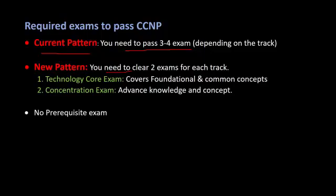With the new pattern, you only need to give two exams to clear the CCNP certification. The first exam is the Technology Core exam, which covers fundamental and common concepts. The second is the Concentration exam, where you will need advanced knowledge of the technology. There is no prerequisite — you can directly take this exam and get your CCNP certification.